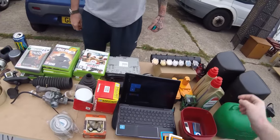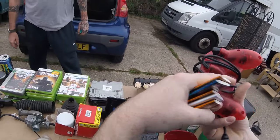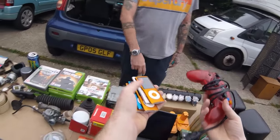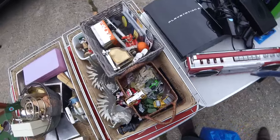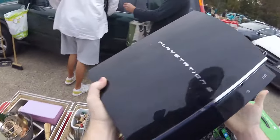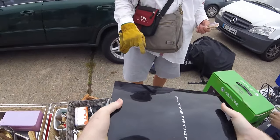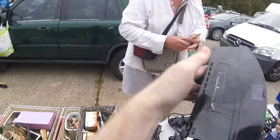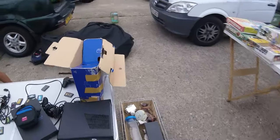The buyer spots a controller and asks the price. They negotiate — the seller asks a couple of quid, and they settle on £7 for a lot. Later at another stall, the buyer asks about a single piece and agrees to pay £25 for it.